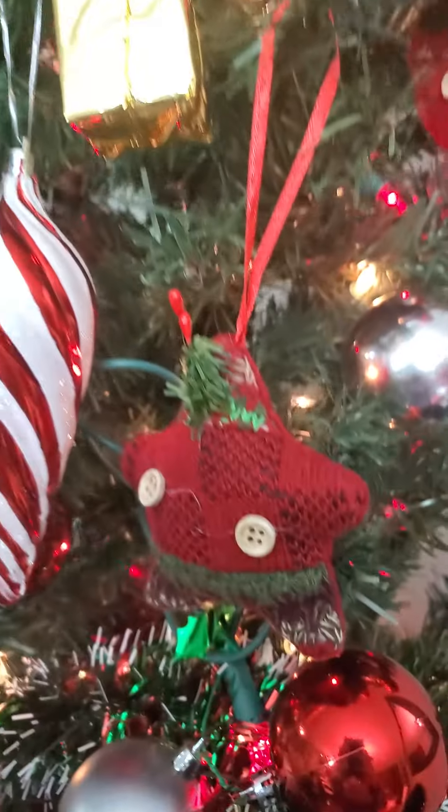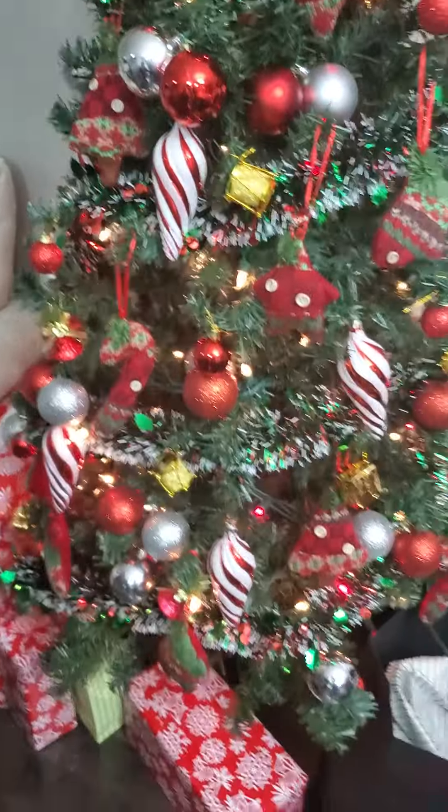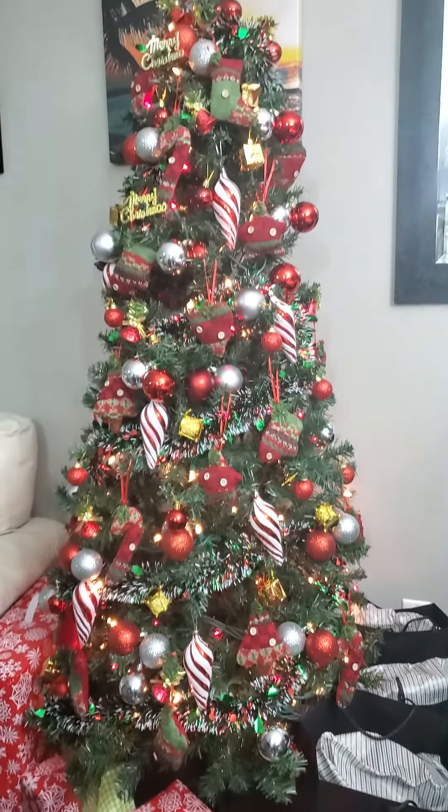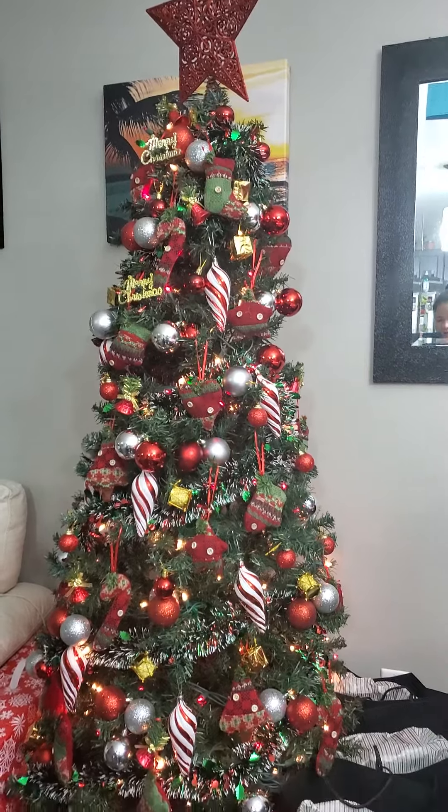And there's presents. There's presents. It's a nice Christmas tree. It's Grayson's Christmas tree.